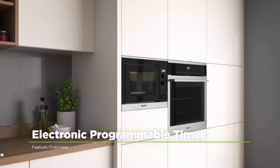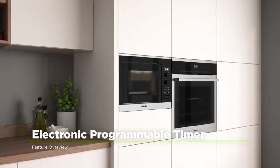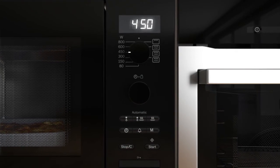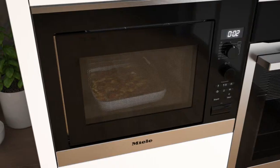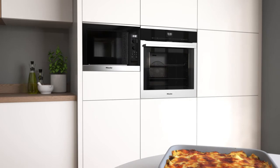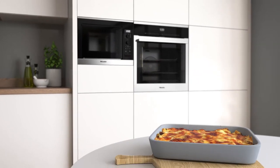Miele's electronic programmable timer lets you choose precisely when you want your food to be ready. Simply set the duration and the start time for up to 24 hours in advance, and the microwave will begin the programme exactly when you want it to. So when you've been out and about, you can return home to perfectly cooked food.